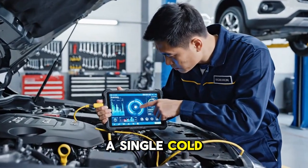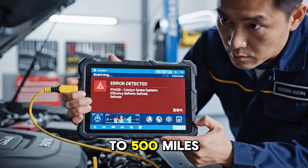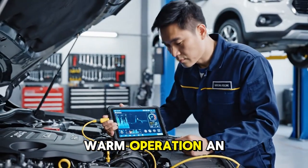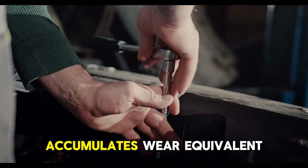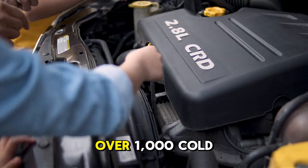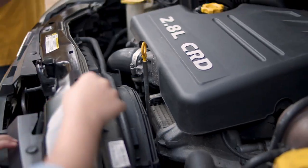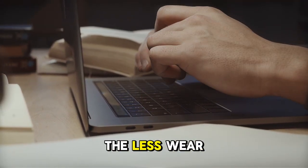This dry start period causes direct metal-to-metal contact, generating severe wear. Research shows that a single cold start at 20 degrees Fahrenheit causes wear equivalent to 500 miles of normal warm operation. An engine experiencing one cold start daily accumulates wear equivalent to an additional 182,000 miles over 1,000 cold starts. The faster oil reaches components after cold start, the less wear occurs.